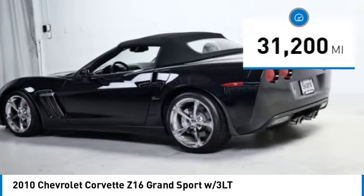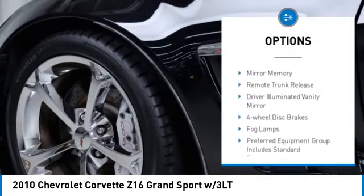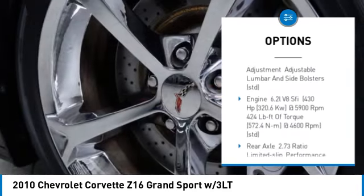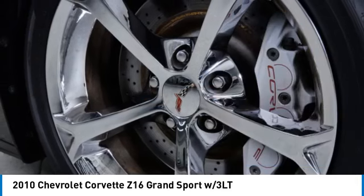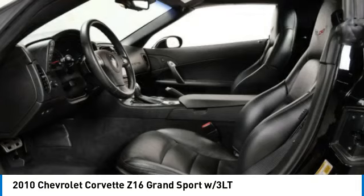Here are some of this vehicle's great options: tire pressure monitor, heated mirrors, traction control, stability control, daytime running lights, mini spare tire, remote trunk release, driver illuminated vanity mirror, four wheel disc brakes, and fog lamps.